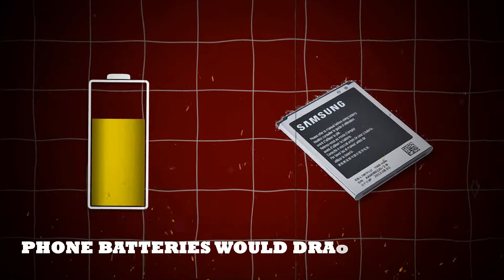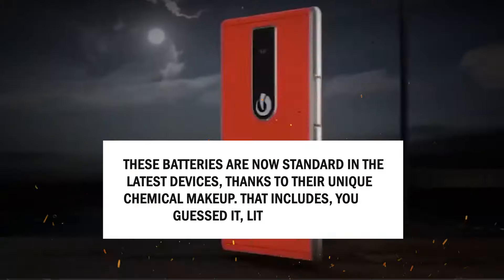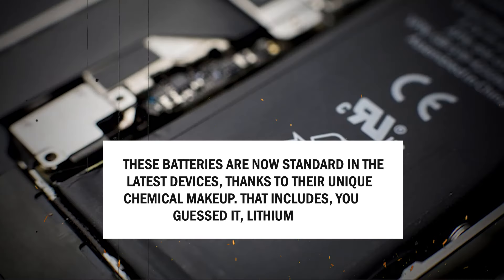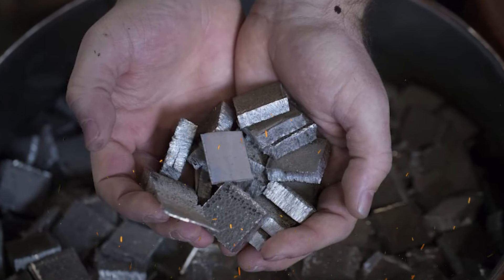Remember the days when phone batteries would drain in no time and needed constant replacing? Enter lithium batteries — a game changer for smartphones. These batteries are now standard in the latest devices, thanks to their unique chemical makeup that includes lithium. This toxic metal, among others, helps store and manage energy efficiently.